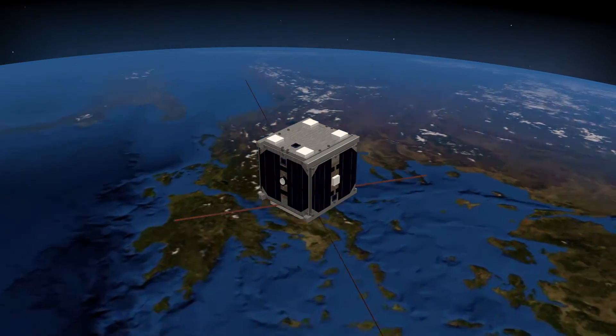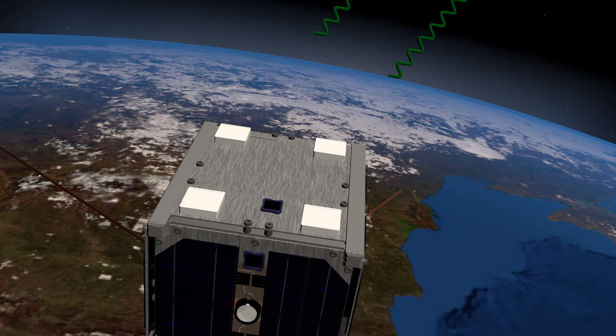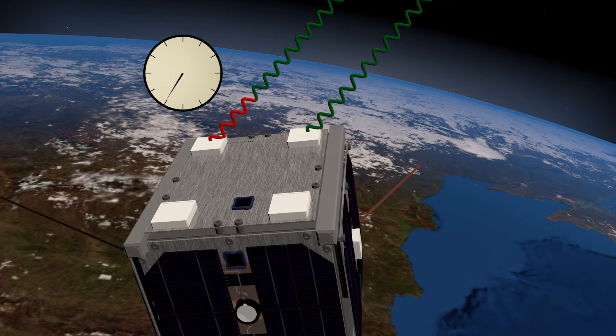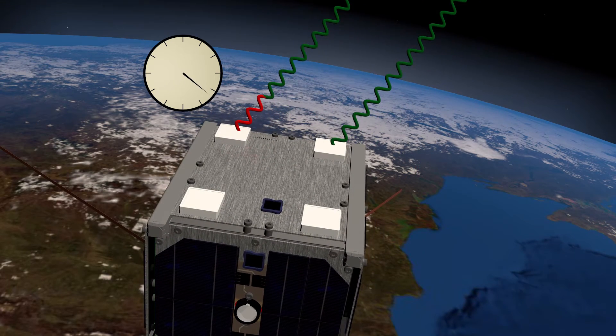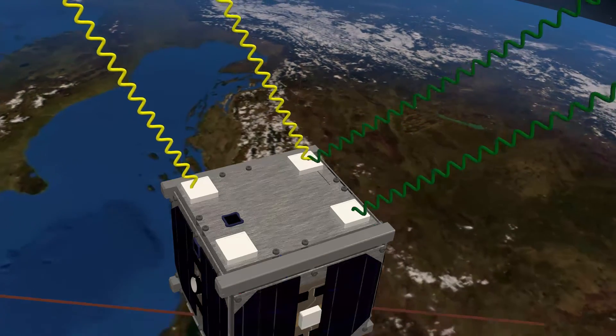In addition to the position, the orientation of the cube is of interest. The orientation of the cube is determined through measuring the travel time difference of a signal, shown in red, between the two antennas. Repeating this procedure with all antennas and all satellites leads to the full attitude.